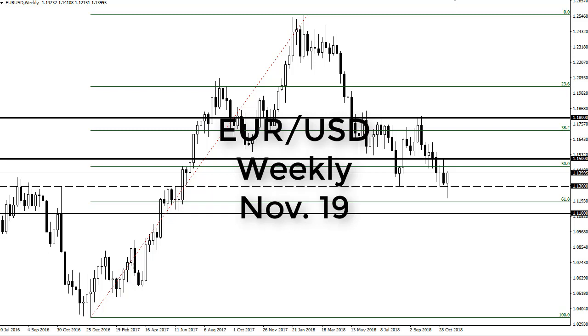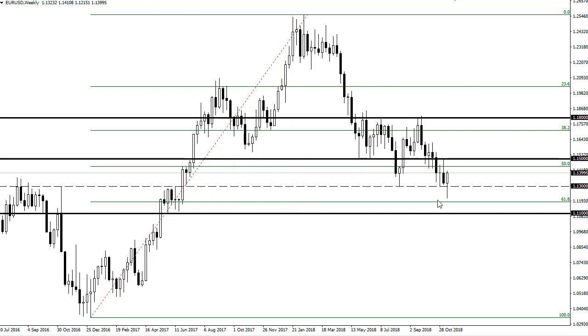From FX Empire, this is Chris taking a look at the euro-dollar weekly candle. You can see that the candle broke down to the 1.12 level but has turned around to form a hammer.